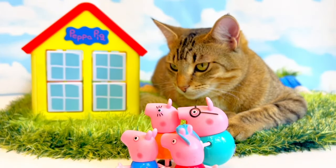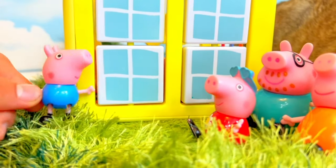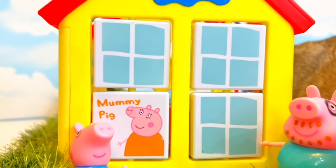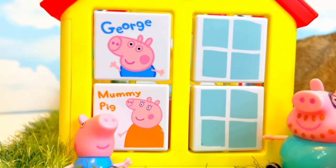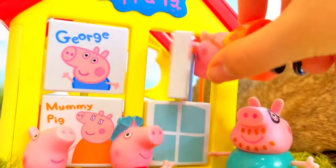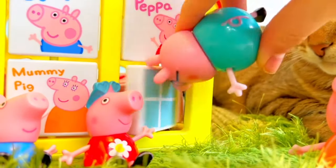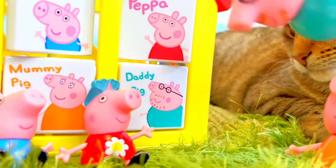We have arrived at the playhouse. Guys, I think these windows turn around. Go ahead, turn one. It's me, Mummy Pig. I'm going to turn the top one. It's you, George. I'll turn the other one. It's you, Peppa. I get to turn my own. You've got this, Daddy Pig — we believe in you. Yes, it's me.